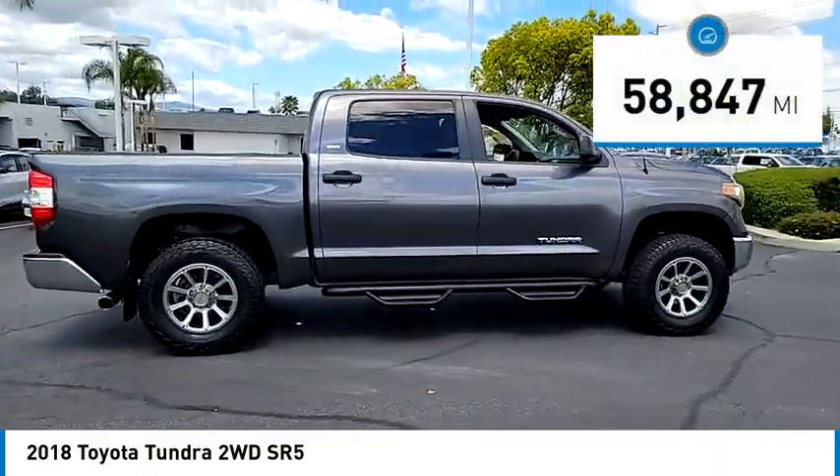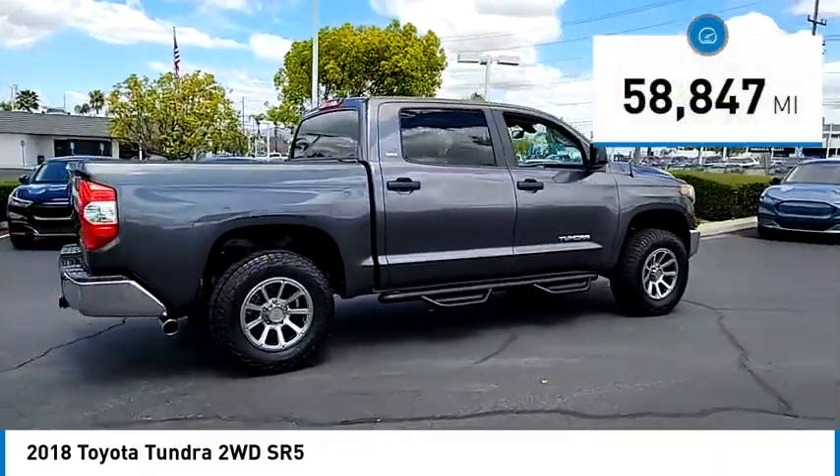This vehicle has less than 60,000 miles. Your new ride is just a phone call away.